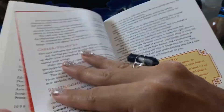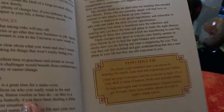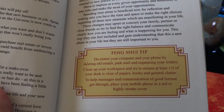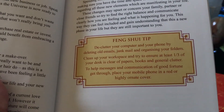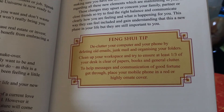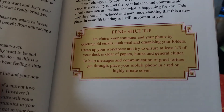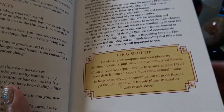So let's say you did pull this card — let's say you pulled the new beginnings card. Your feng shui tip is: declutter your computer and your phone by deleting old emails, junk mail, and organizing your folders. Clean up your workspace and try to ensure that at least a third of your desk is clear of papers, books, and general clutter. To help messages and communication of good fortune get through, place your mobile phone in a red or highly ornate cover.